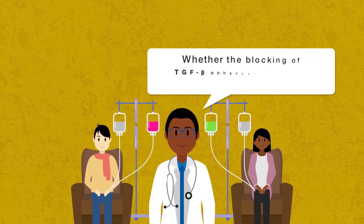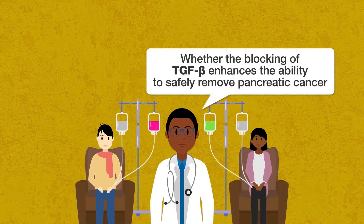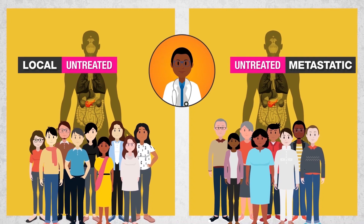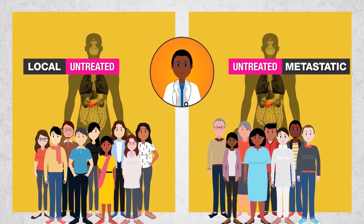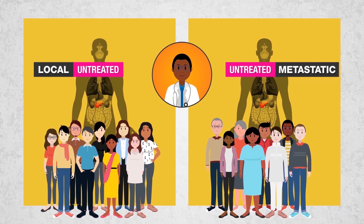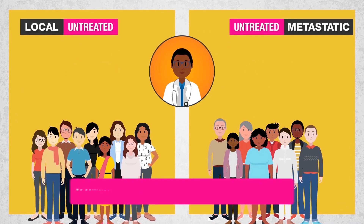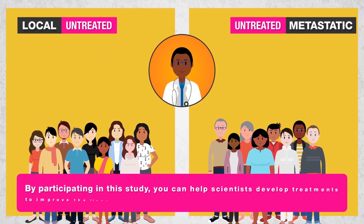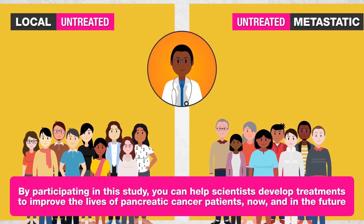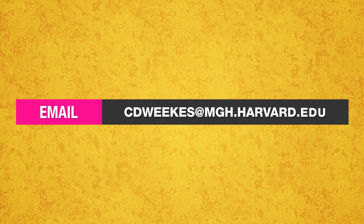The goal of the second part of the study is to evaluate whether the blocking of TGF-β enhances the ability to safely remove pancreatic cancer. For patients in both parts, your medical team will evaluate how the treatment affects the biology of pancreatic cancer using special imaging techniques and novel evaluation of tumor samples. Thank you for watching this video. By participating in this study, you can help scientists develop treatments to improve the lives of pancreatic cancer patients now and in the future. For more information, please contact the study team.